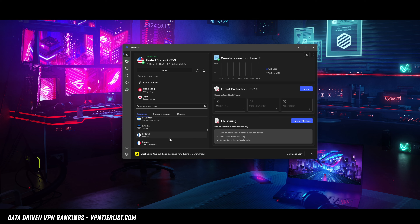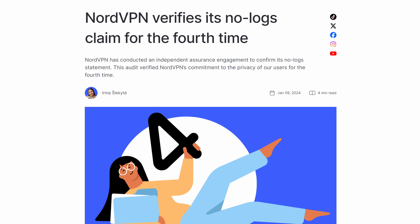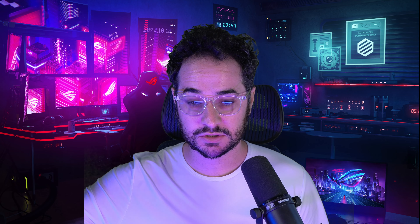NordVPN just has a bigger server network overall. They've also done other things TorGuard has not, like a no-log audit. The bundles are more compelling to me — they have password managers, cloud storage, and things like that. I do think NordVPN is more professional nowadays. I've had disagreements with the team in the past, and I'm not going to say I haven't — maybe I was overly critical of them in some videos. But they have improved a lot since then and have really stepped up their service. They have never just completely cut me out and blocked me — they've at least seemed open to that dialogue to improve their service.